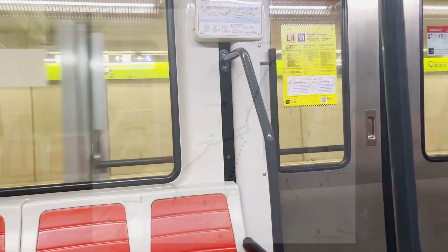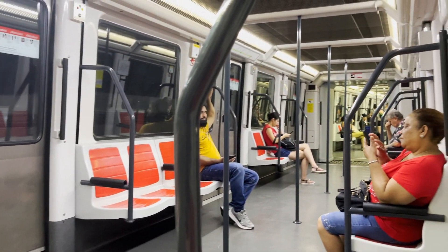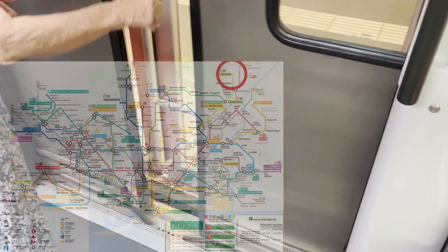I think that was the shortest time between two stations ever. That was, like, 30 seconds — or less. We're kind of outside. So I'm here at the last stop of line 11. Since I'm already here, I might as well exit the station and check out what's outside.